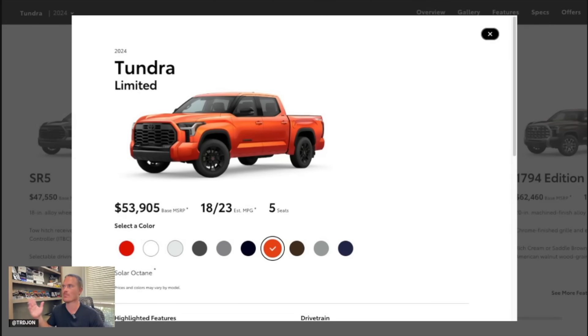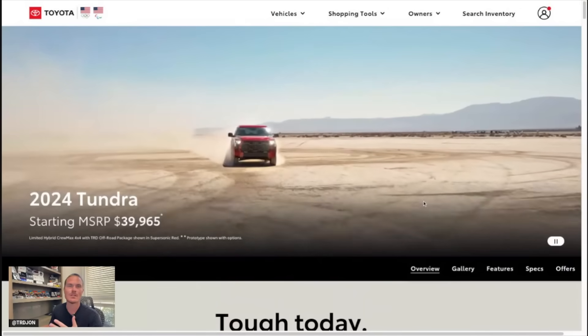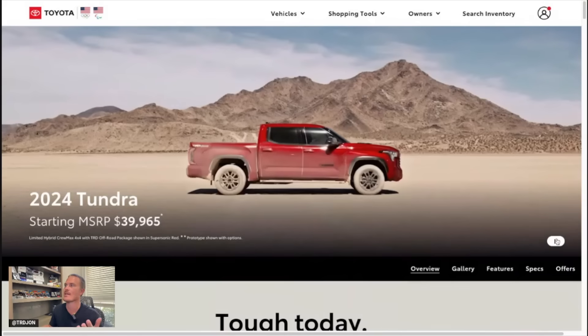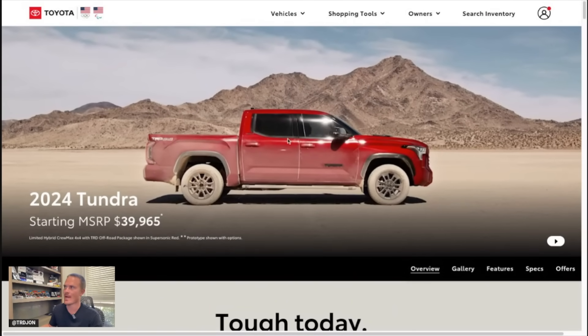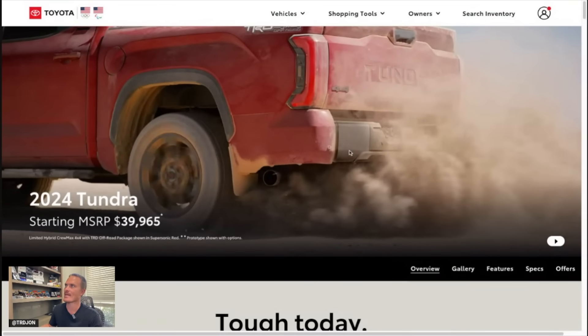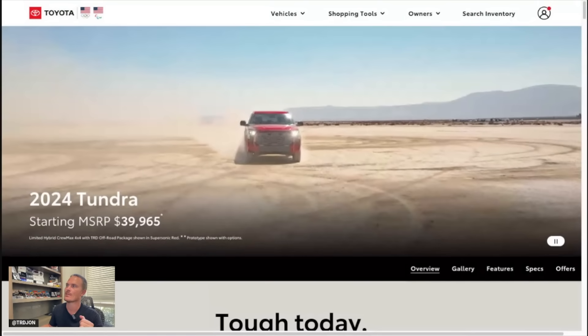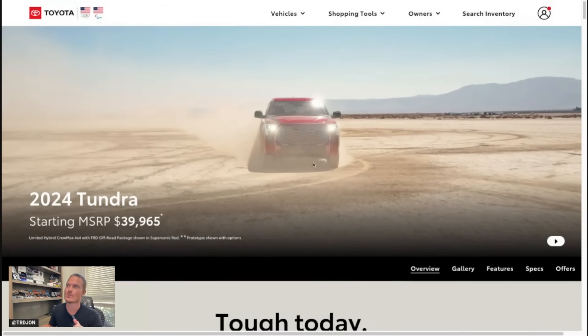A color-matched look under the grille, the TRD grille is blacked out, blacked-out Toyota logo, 20-inch TRD wheels blacked out, color-matched door handles, gloss black mirror caps, and matte black on the rear bumper. If we go to the top of the video, this TRD Off-Road shows color-matched black around the windows, black around the wheel wells, 20-inch black wheels. That bumper is blacked out, color-matched at the top, blacked-out tailgate handle. Around the front — this is Supersonic Red — you can see the grille surround is also color-matched.